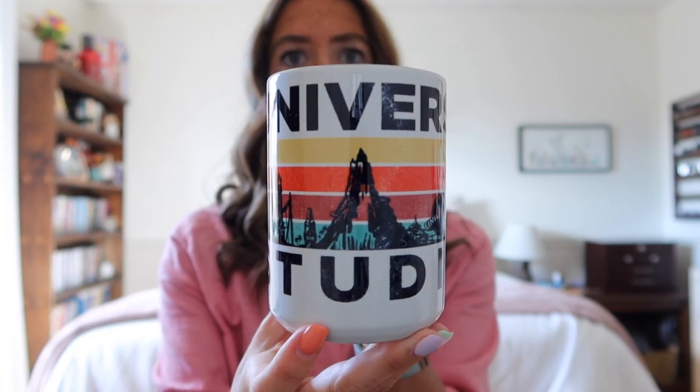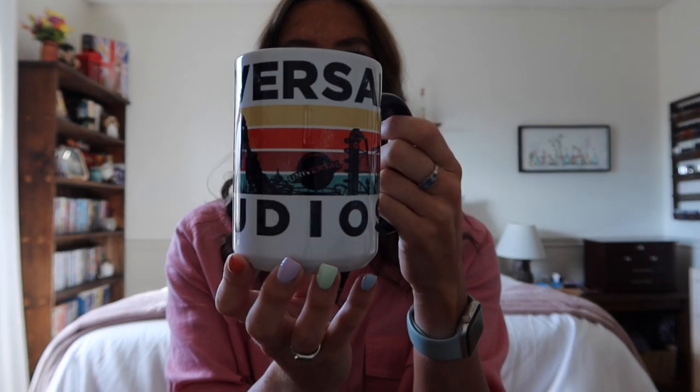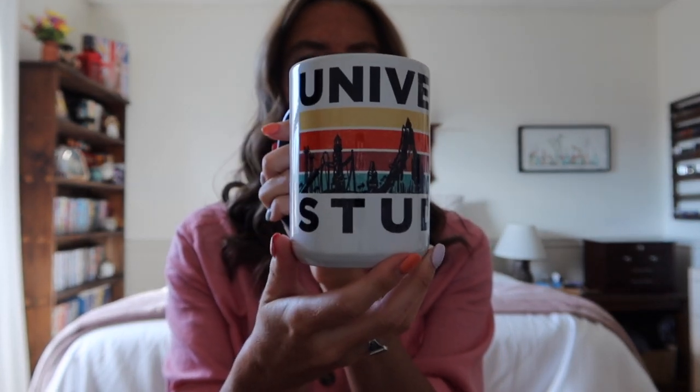I've tried to organize everything into categories, starting with what I bought at Universal Studios. I saw this Universal Studios mug almost right away when we got there. I had actually seen it on YouTube before I went and knew it was the mug I was going to buy. I don't have any non-Harry-Potter mugs from previous Universal trips. I really liked how this one has different rides on it with a retro color scheme.